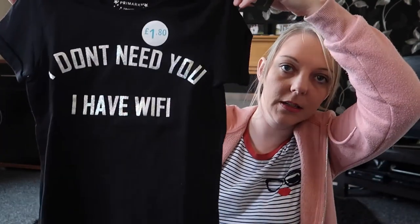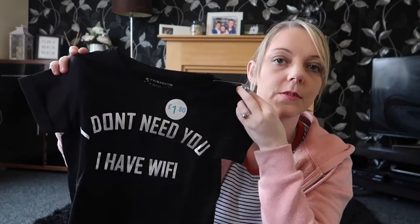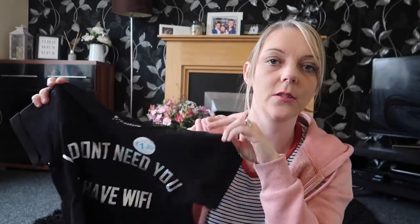For the girls I picked up two tops — one for Sophie and one for Amy. They say 'I don't need you, I have Wi-Fi,' which is very apt for my children because they love going on iPads, my mobile phone, the laptop, and watching Netflix. So they're always needing Wi-Fi! I got one for Sophie and one for Amy, and they were £1.80 each.